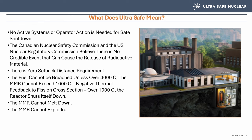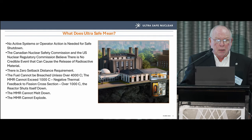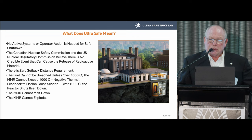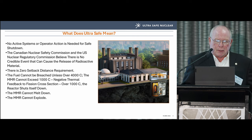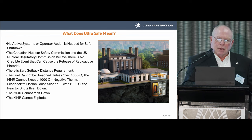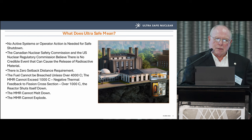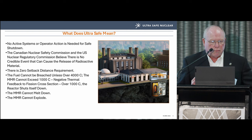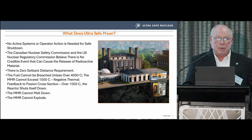This MMR will be in the middle of a campus of 35,000 people, which elevates the safety requirements considerably. The key points: there are no active systems or operator actions needed for safe shutdown — absolutely none. The Canadian Nuclear Safety Commission and the USNRC have reached preliminary decisions that there are no credible events that can cause a release of radioactive material, enabling a zero setback distance. The fuel can't be breached unless it goes over 4,000°C, and our reactor can't go over 1,000°C.